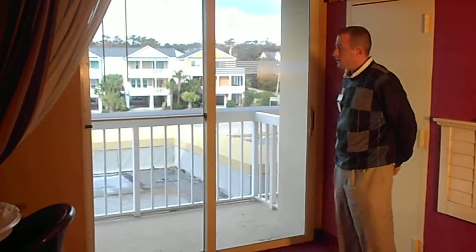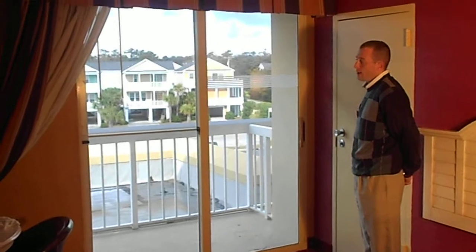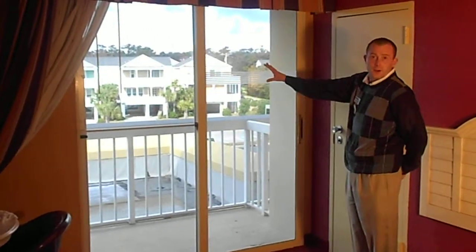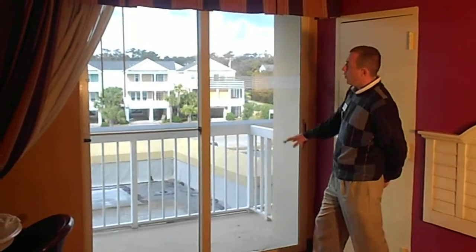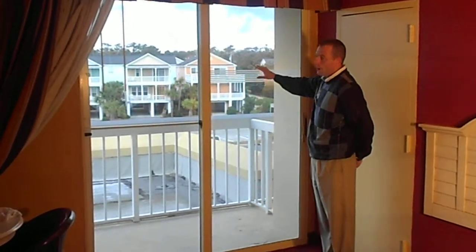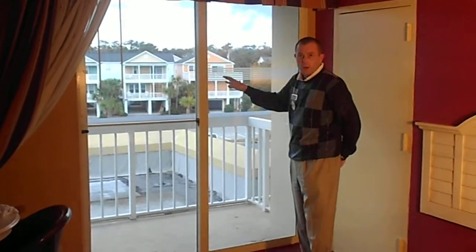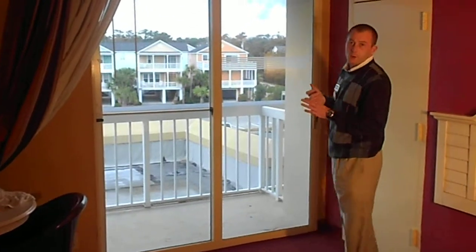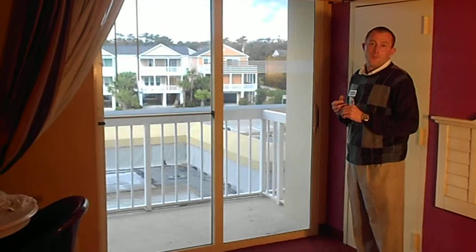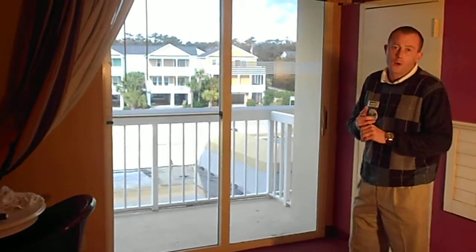We're going to go ahead and start with the patio door. Each door is going to have a new window film put on the interior of each door. Along with the new window film, we're also going to have the visual barrier or the window decal. Each door will also see a new interior and exterior paint job, along with a replacement of several components.